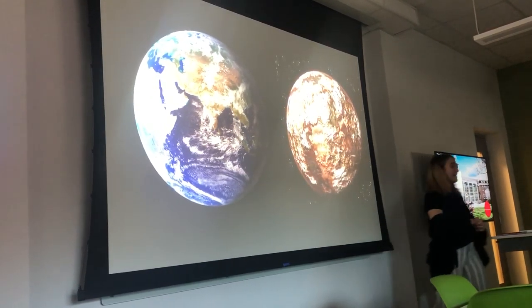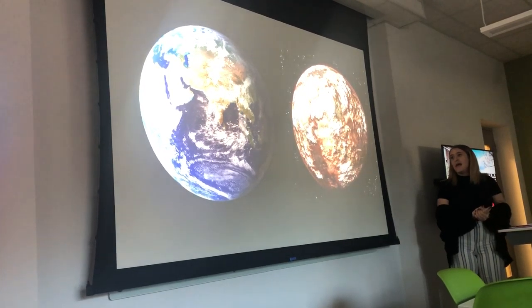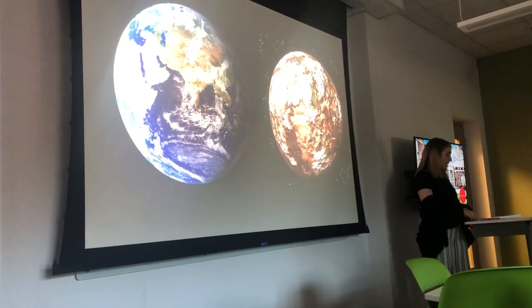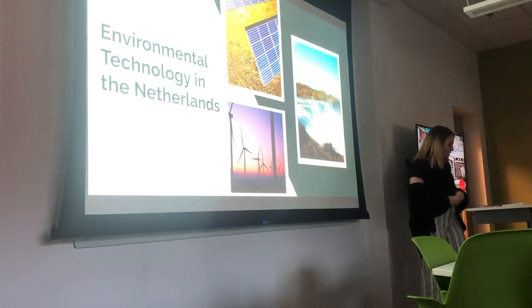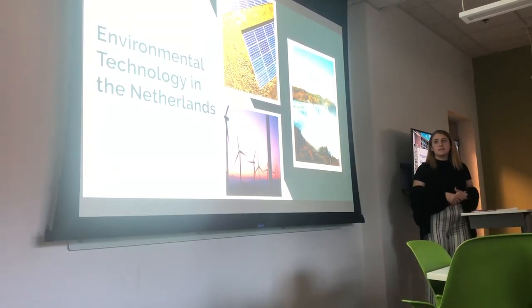What I'm going to be talking about today is specifically in the Netherlands, but us in general — how we should be addressing the climate change crisis right now and what we should be doing specifically with renewable energy technologies. My topic was technology in the Netherlands, but I decided to focus mainly on environmental technology.